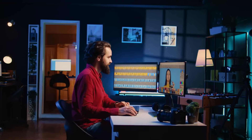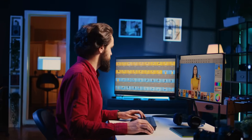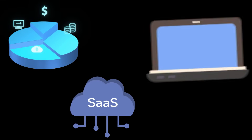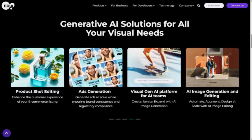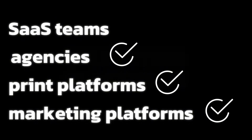If you're ready to move beyond using consumer tools and start building your own AI-powered applications — whether they're subscription-based, ad-supported, SaaS-driven, or client-facing — Bria gives you the technical foundation to make it happen. Bria is not just for coders building side projects. It's ideal for SaaS teams, agencies, print platforms, marketing platforms, and anyone needing reliable, scalable, enterprise-ready AI visuals.